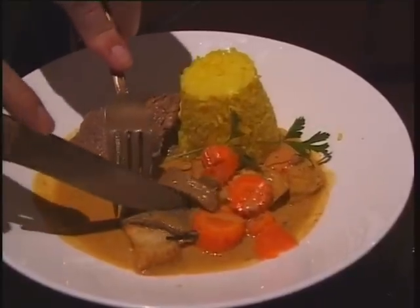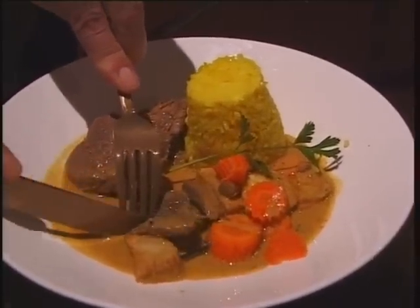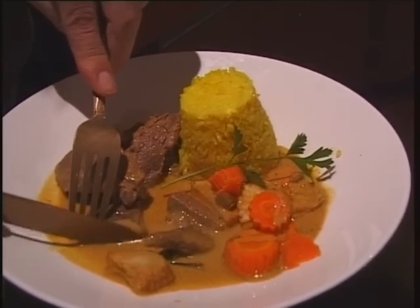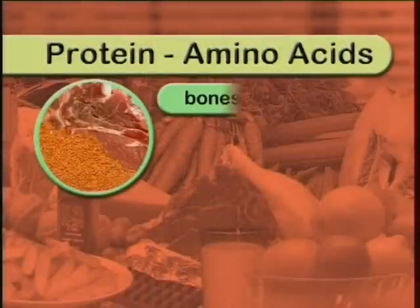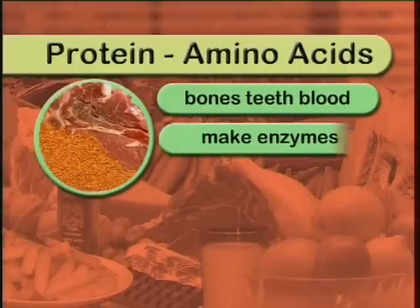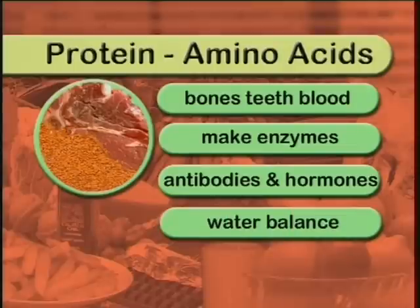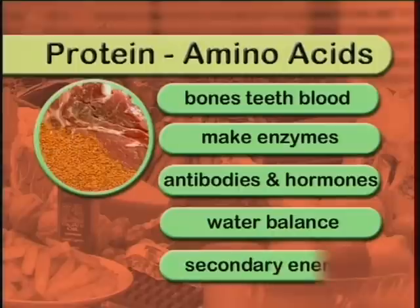When you eat a piece of steak, the protein is broken into a variety of amino acids. They're then absorbed and used by the body for a whole lot of functions: to make bones, teeth, and blood; to form enzymes which act as catalysts to speed up vital chemical reactions such as digestion; to form antibodies and hormones; to help maintain the proper water balance in the body; and to provide secondary energy when the body has run out of primary energy from carbohydrate and fat.